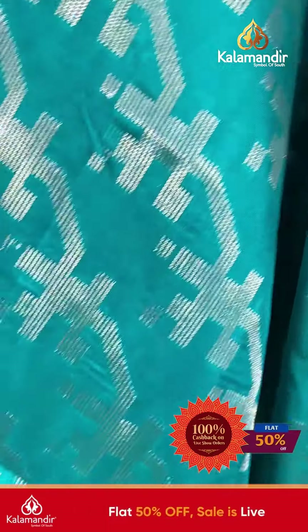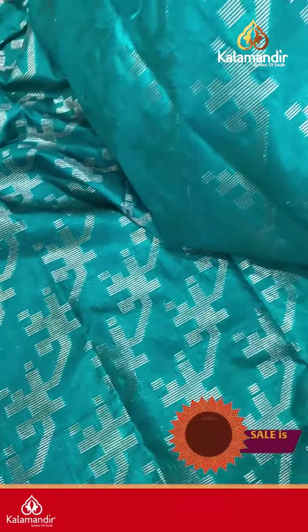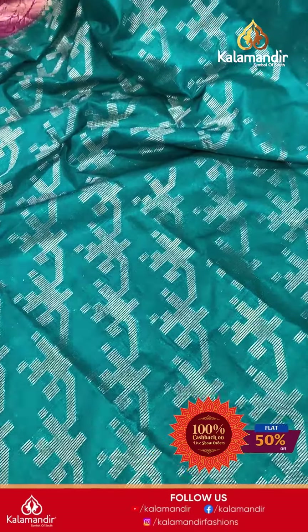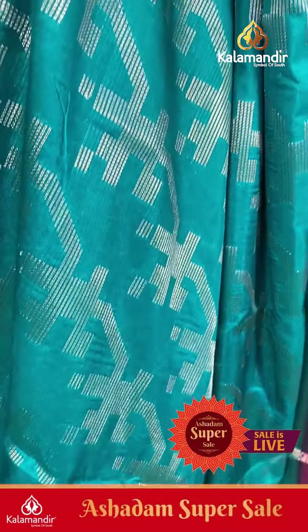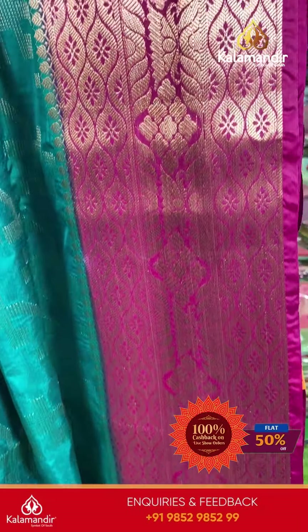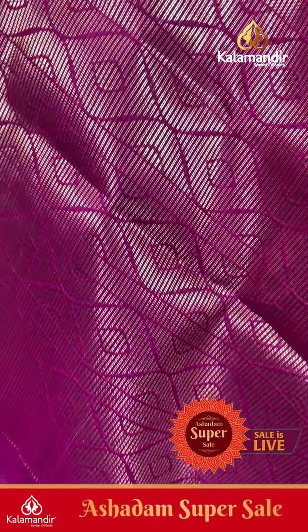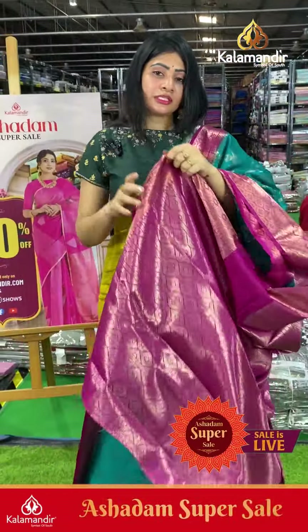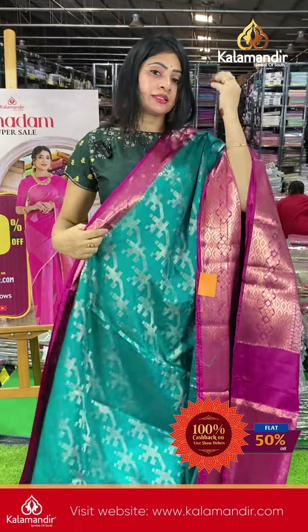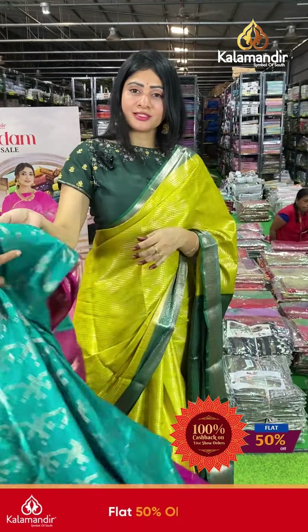Next saree is Rama green color with magenta color combination — substrate kind of picture all over the body with cross pattern. Coming to border, it's in magenta color. Coming to pallu, it's a contrast zari woven pallu, and the blouse is a contrast brocade blouse with border. Take a screenshot and send it to our WhatsApp number 9852985200.